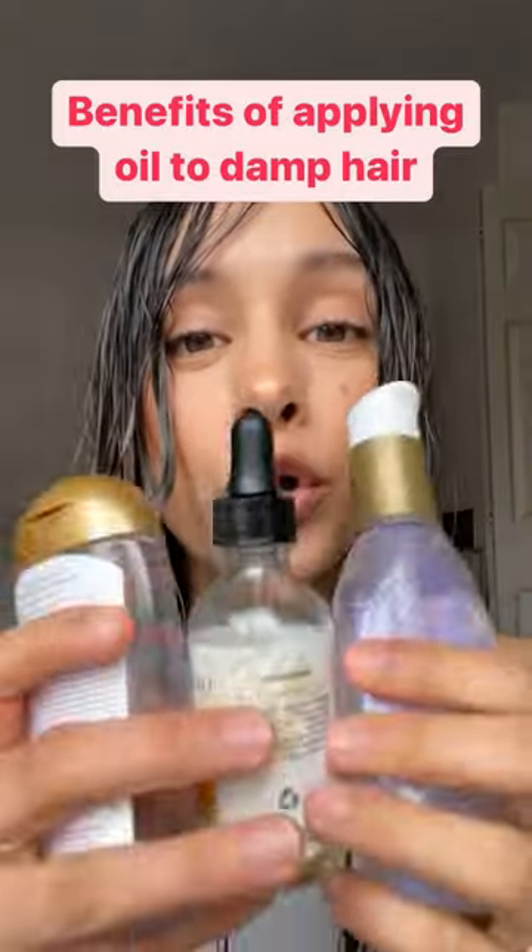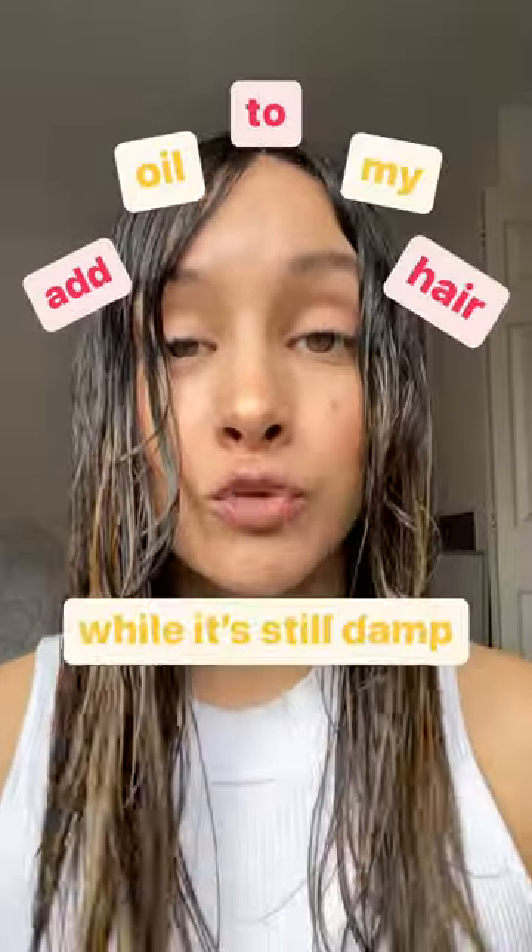Hi there! So here are the benefits of putting oil in my hair while it's still damp. My wavy curly hair tends to be fine, dry, and frizzy. And one of the things I like to do to help with the dryness and lack of shine is add oil to my hair while it's still damp.